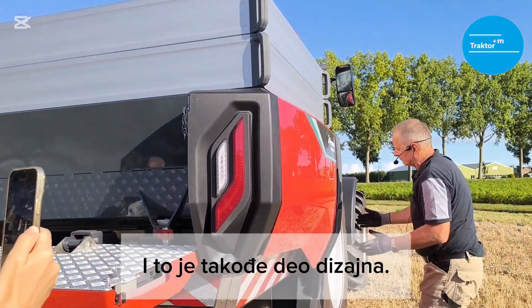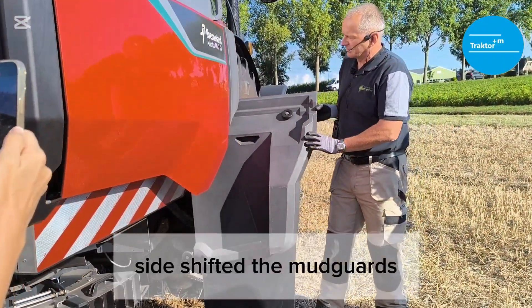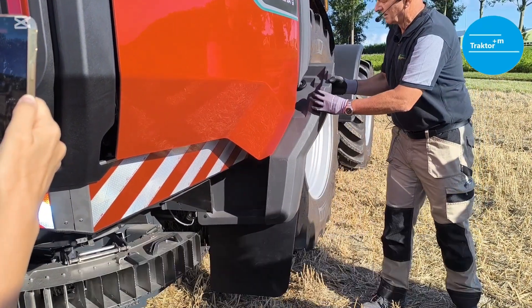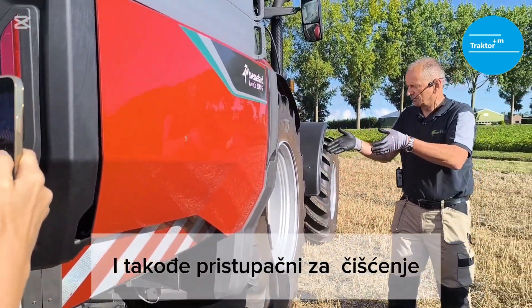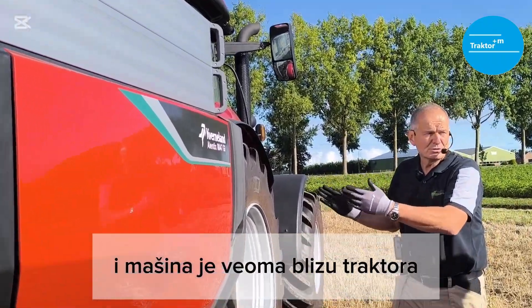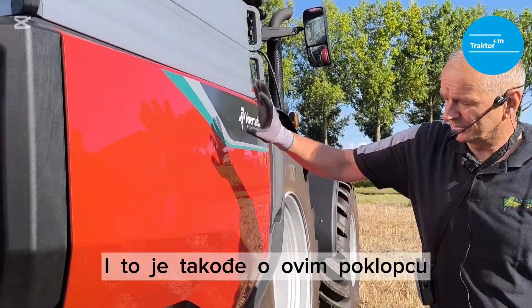Part of the design is side-shifted mudguards. You can take them off very easily — just press the button, click them off — and they are accessible for cleaning and maintenance even when the machine is hitched very close to the tractor.